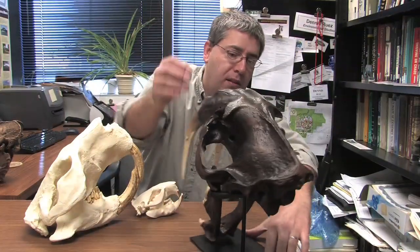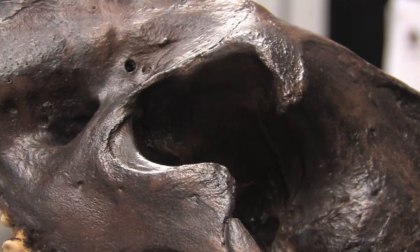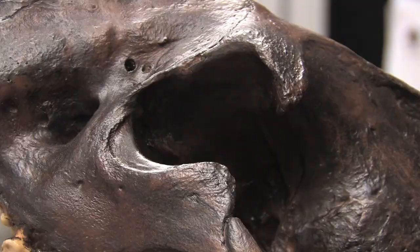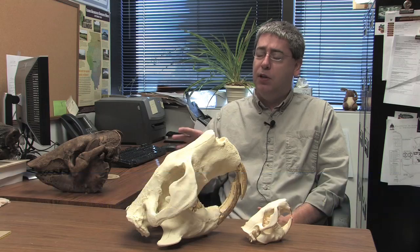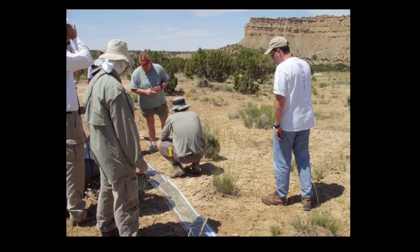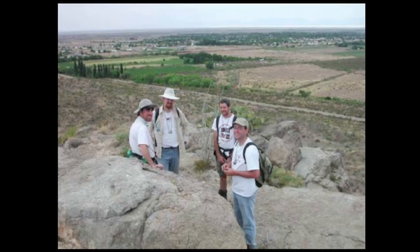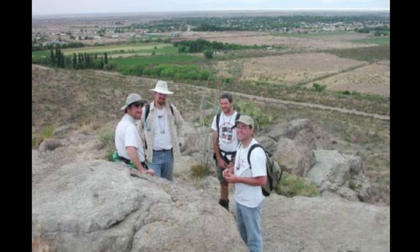My interest looks at how environments have changed in the past and how that change has affected fossil mammals. I'm also interested in how we can develop models and methodologies for studying mammals to interpret how the environments have changed. I've had the chance to dig for fossils across the U.S., from Florida to Texas to California, as far north as Idaho.